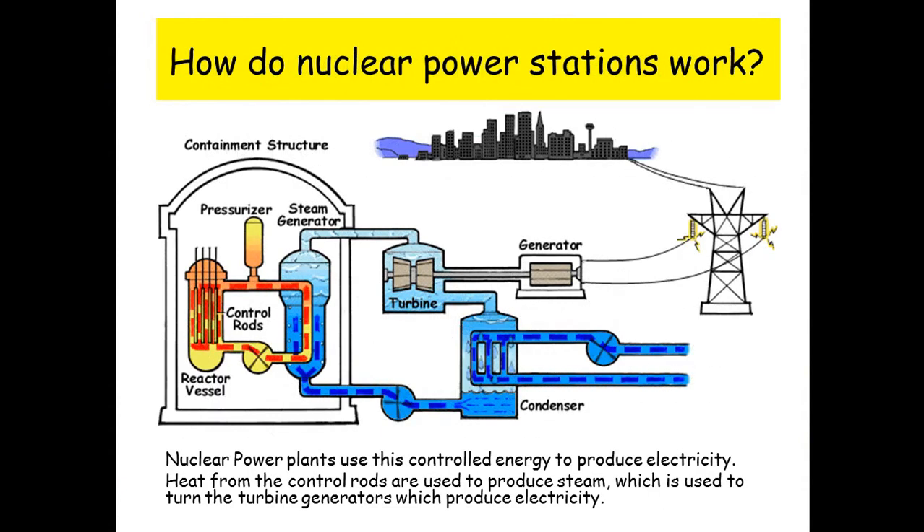How do nuclear power stations work? Nuclear power plants use this controlled energy to produce electricity. Heat from the reactor is used to produce steam, which is used to turn the turbine generators, which produces electricity.